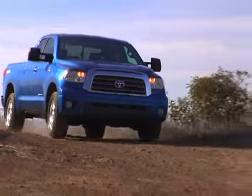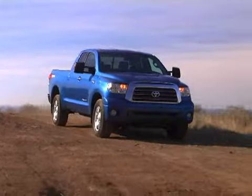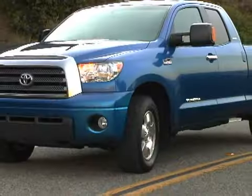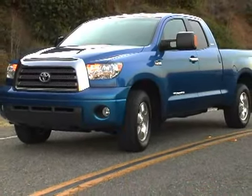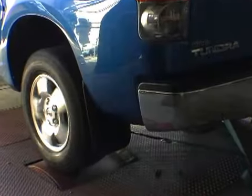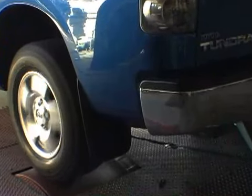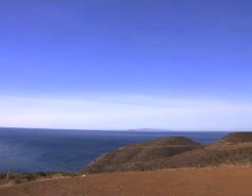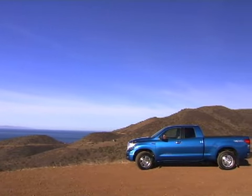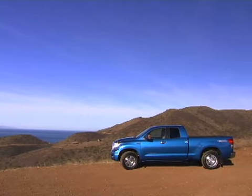If you believe the old expression that beauty is only skin deep, you might not expect much from the new 2007 Toyota Tundra. But even though our double cab 4x4 looked quite striking with its blue streak metallic paint, it proved to have more than enough substance below all that sheet metal. With styling elements drawn directly from the FTX concept truck, the new Tundra cuts a sleek profile for a full-size truck.